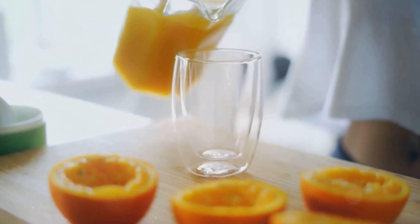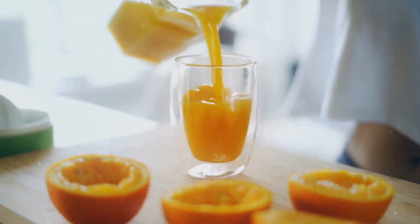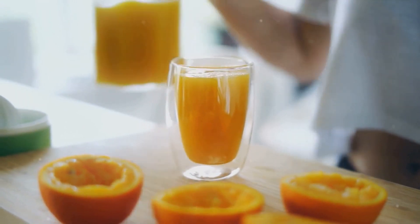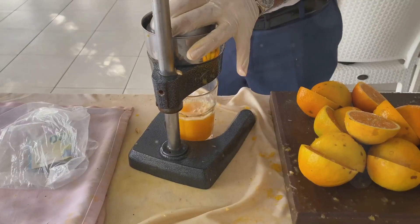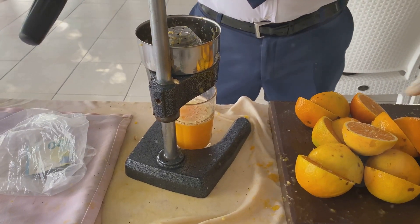But it's not ready to hit your breakfast table just yet. The juice is then pasteurized, a process that involves heating it to kill off any harmful bacteria or pathogens. This ensures the juice is safe for consumption. Finally, the juice is packaged into cartons or bottles, sealed tight, and then it's off to the stores.